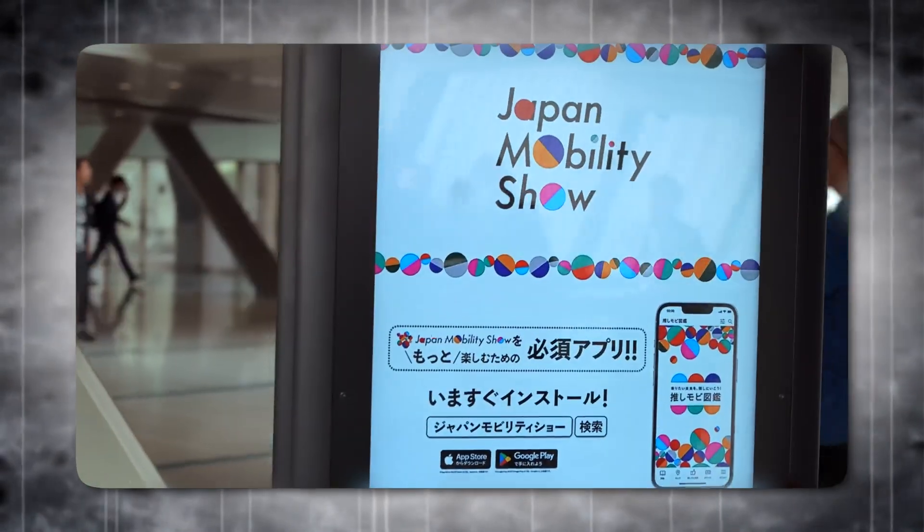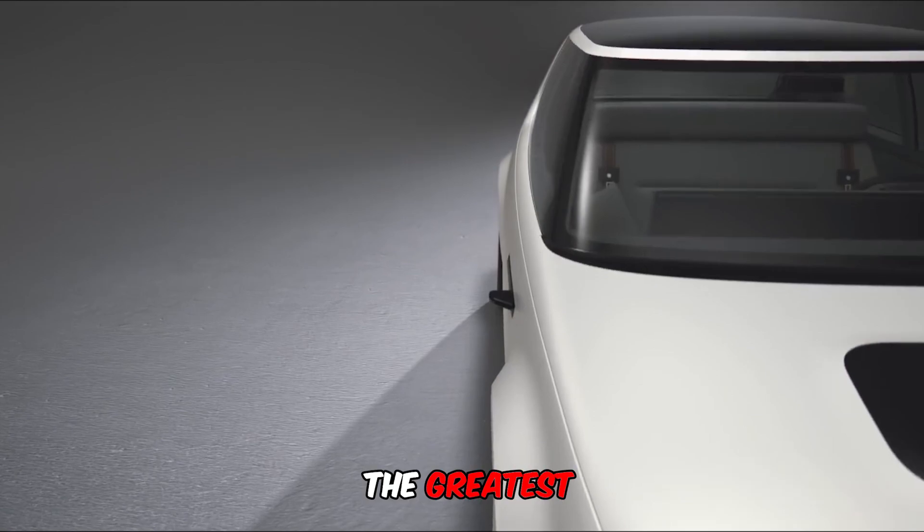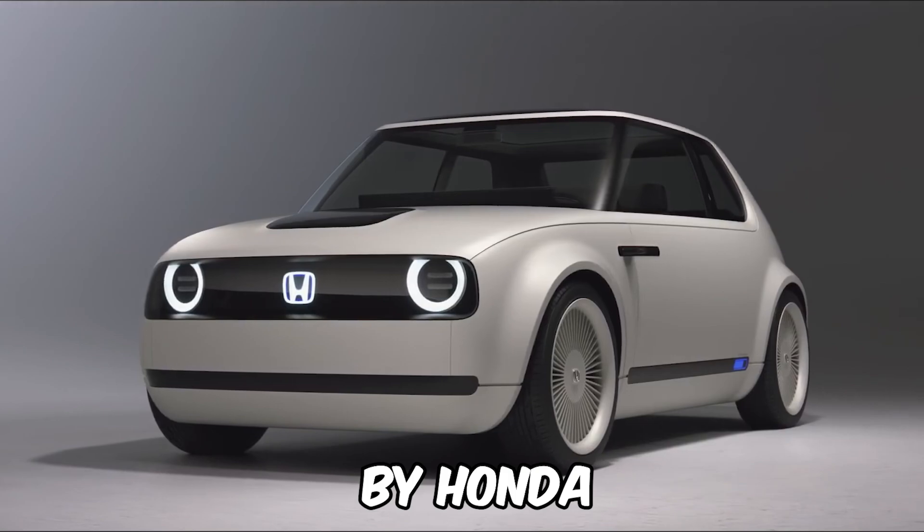The Tokyo Motor Show is always a hotbed of innovation, and this year, Honda might have just stolen the show. In this video, we'll explore the concept car that everyone's buzzing about — the greatest concept EV by Honda.